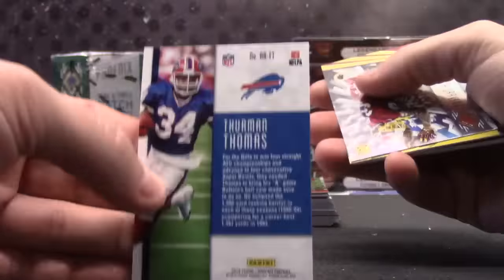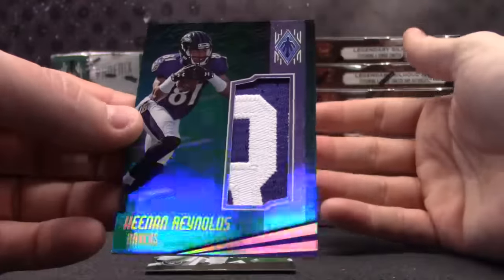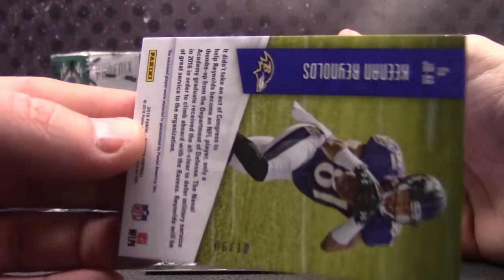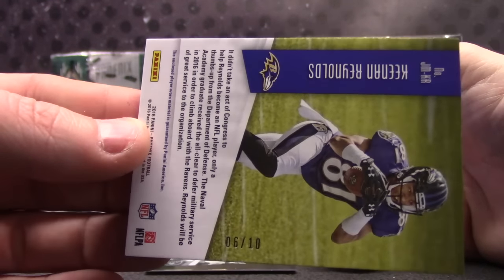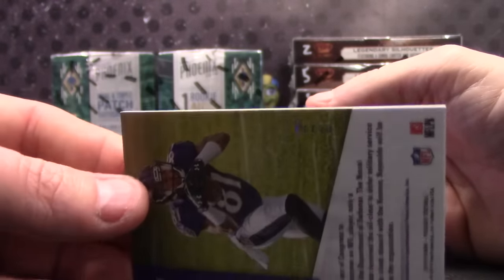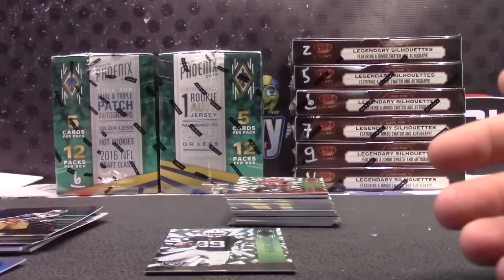It would have been better if they would have put Zeke under there with them, but hey, beggars can't be choosers, am I right? He's like, who's begging? T zero, zero seven. That's a good looking card too — Keenan Reynolds. Our Keenan Reynolds/Sterling Shepherd collection is growing. Keenan, six of ten.